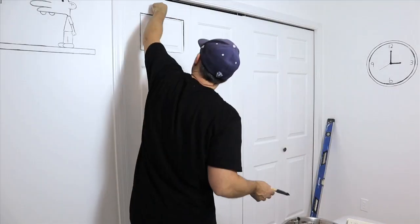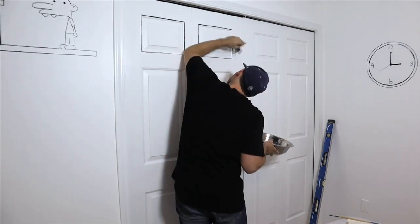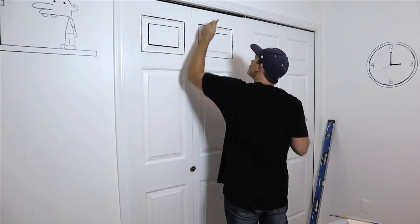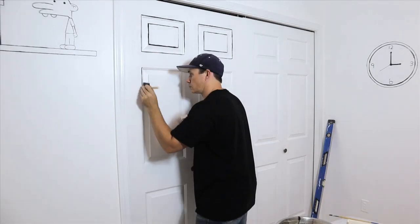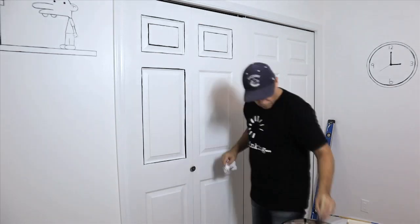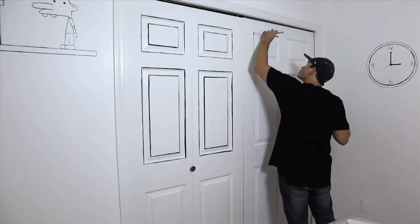When it comes to the closet and door, this is what's really going to sell the two-dimensional cartoon world. I'm using an angled sponge brush and carefully going to outline all the exterior and interior edges of these panels. I'll do the same thing with the casing. Again, it doesn't have to be perfect because it's supposed to look like it's been drawn on.